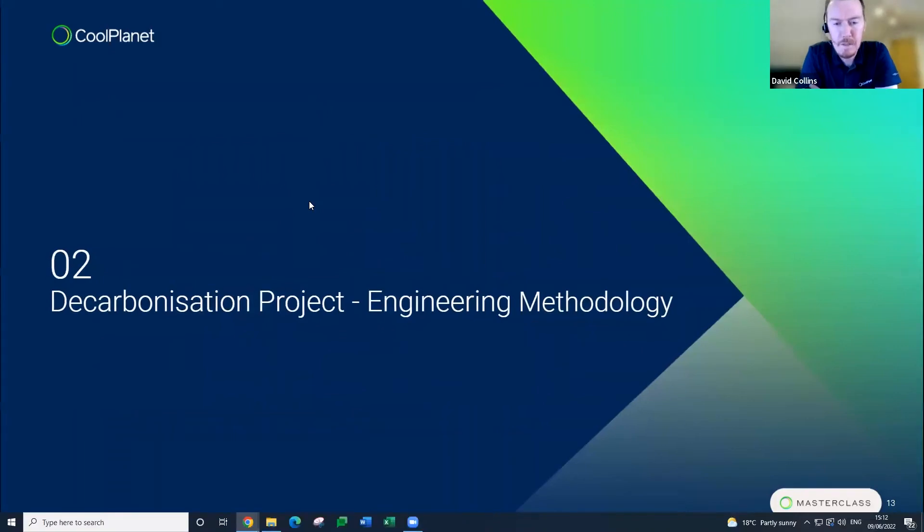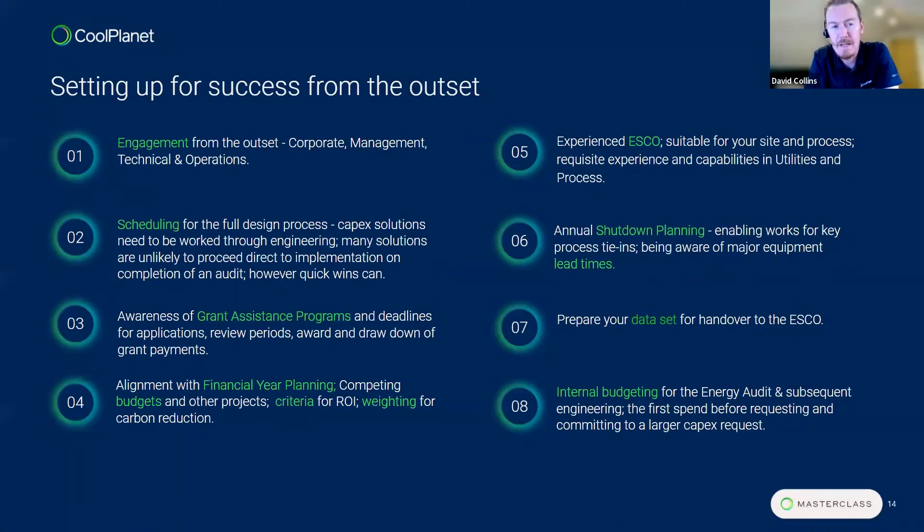Thanks Jason. I'll talk for the next ten minutes or so about the methodology from the start of a decarbonization journey up to execution. Based on our experience, some factors are crucial for success from the outset. First, ensuring engagement from the outset — from corporate management and regional level down to technical and operations staff on respective sites — is key to ensure the project scope can be delivered to the agreed criteria and goals are achieved.